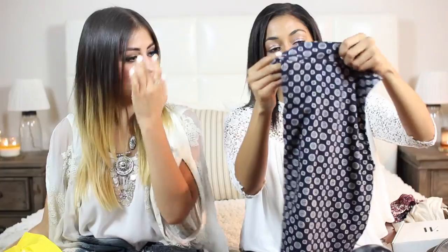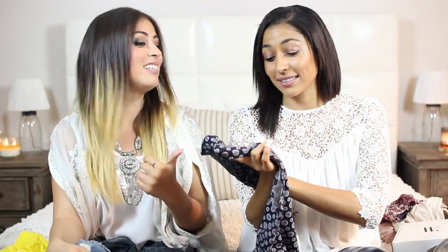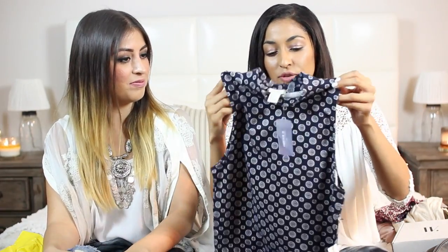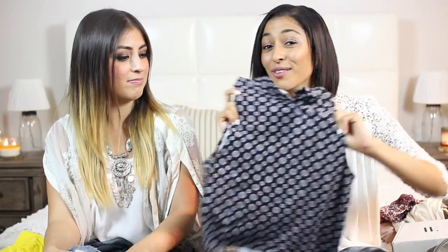I also got this — I'm going to be using it for something in my videos. It's a high neck top; it was the last one, we found it randomly just sitting there. You can easily just throw on a cardigan and it could be dress code appropriate. It's really cute and you guys will be seeing this in a lookbook coming up soon, so stay tuned for that.